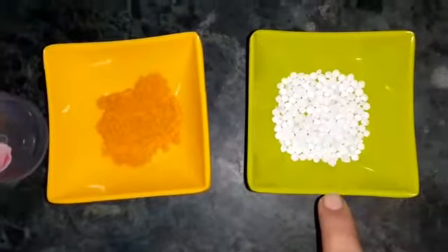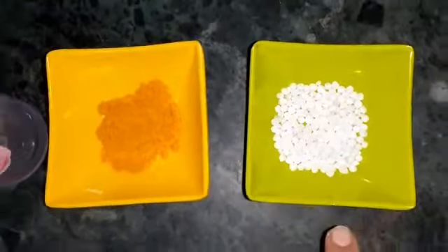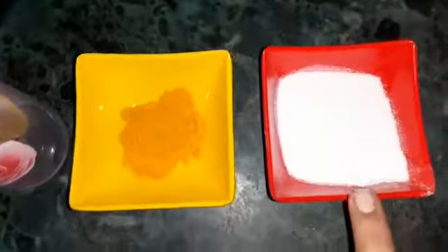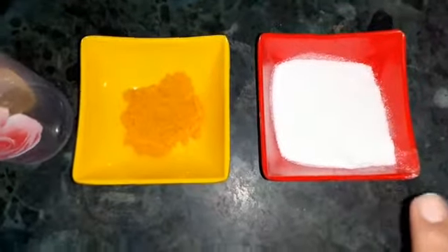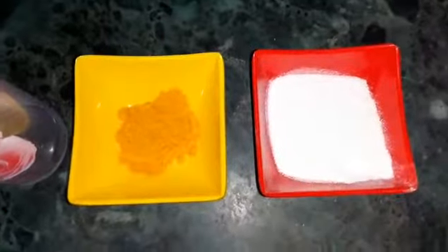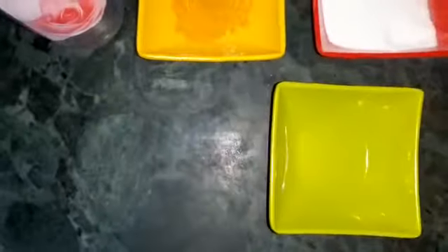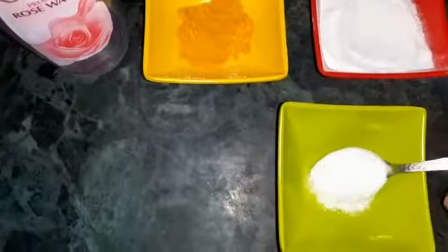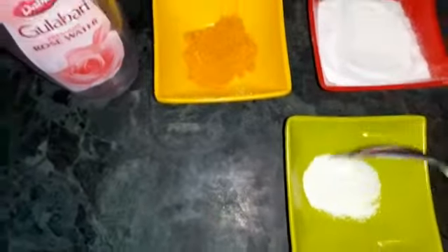First of all, we will grind this tapioca into a fine powder like this. For the remedy, all we need is a spoon of tapioca powder.